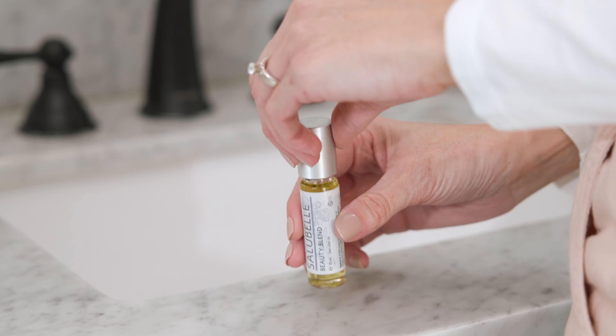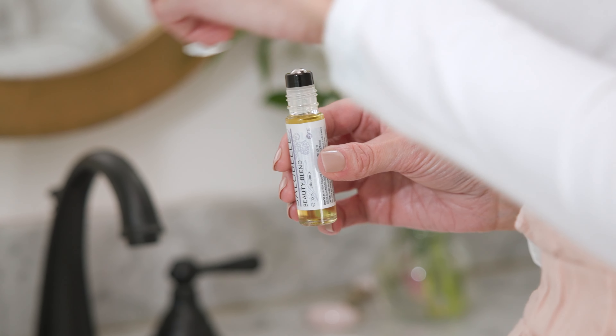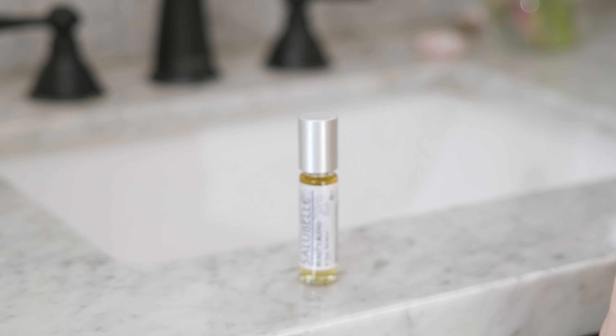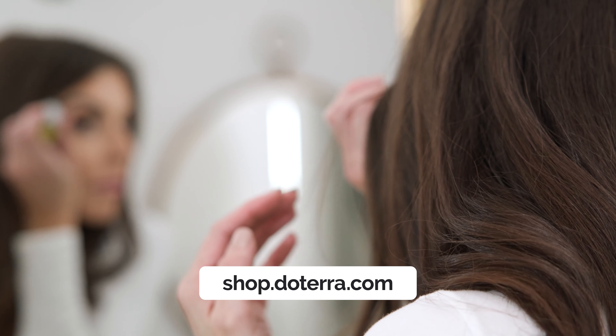Hello everyone, let's dive into this month's offers. To start, we have the Radiant Beauty PV Promotion featuring a skin-loving essential. Place any single order of 200 PV or more between the 1st and the 30th of June 2024 and receive doTERRA Saluevel for free. To learn more about this beautifying oil, visit shop.doterra.com.